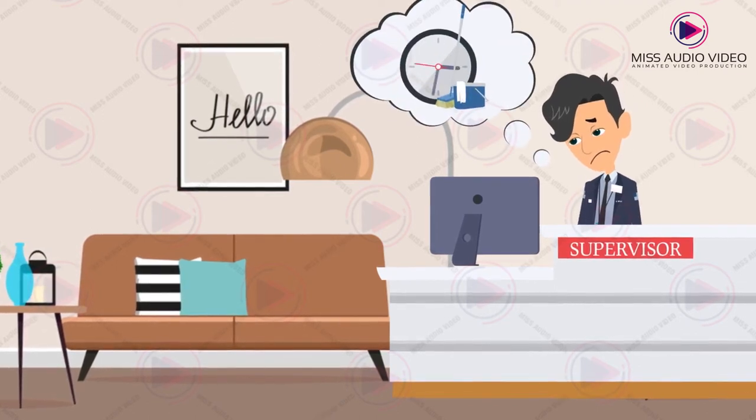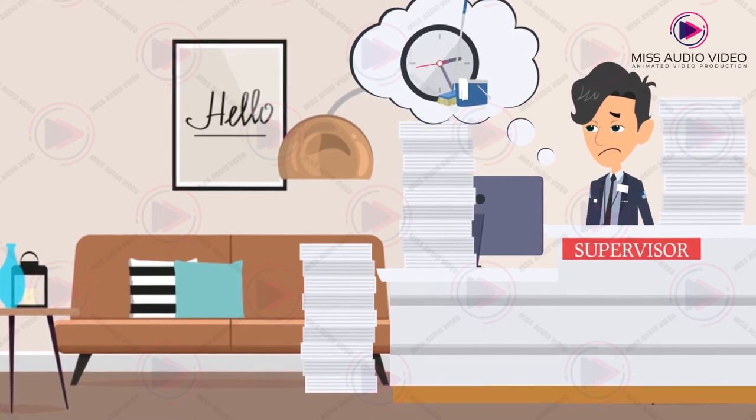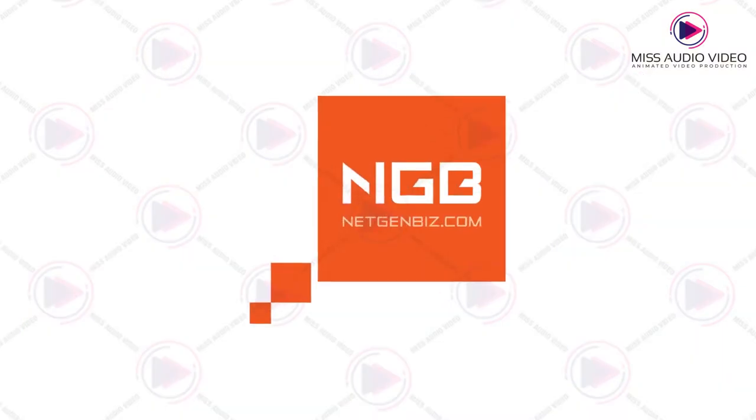Housekeeping is a time-consuming task. Imagine being buried by piles of paperwork just planning. What should you do? NGB housekeeping.